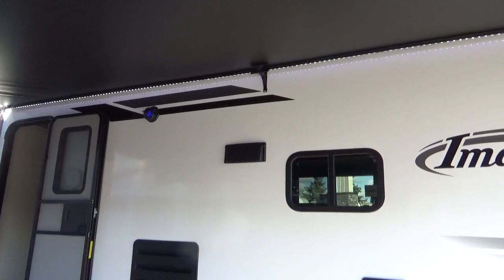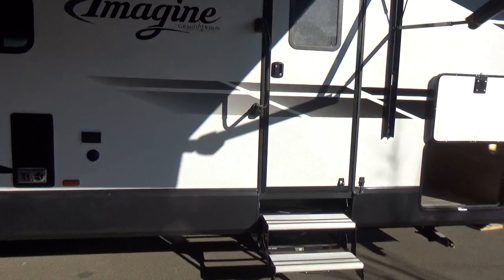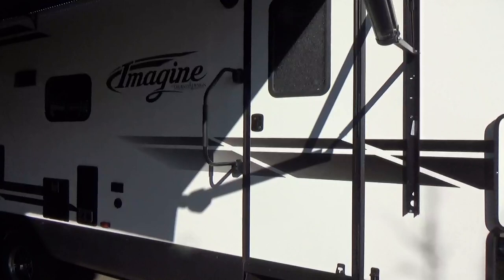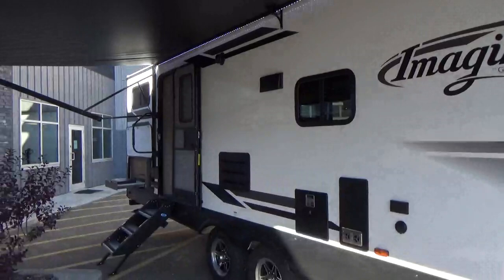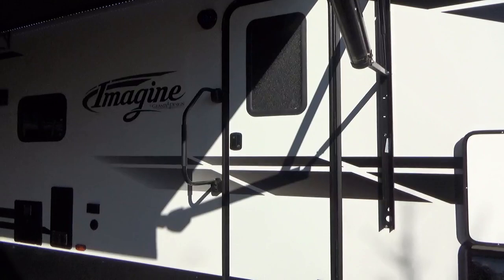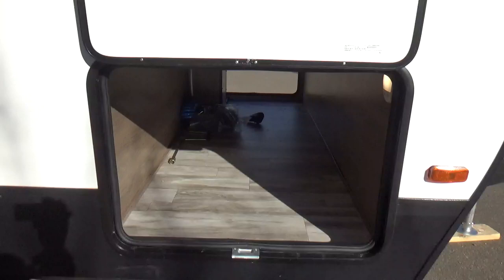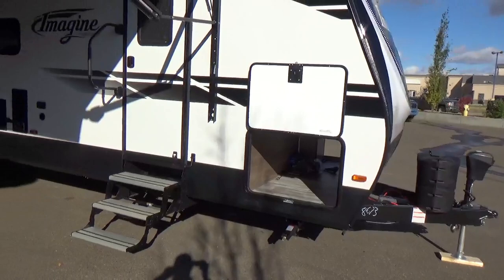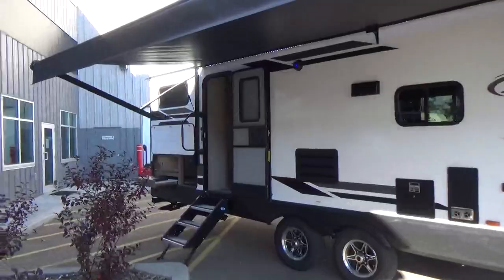There's a coax cable connection and 110 plug on the entry side for an outdoor TV setup. Grand Design adds a lend-a-hand grab handle even on the bedroom door — not cheap plastic ones like some competitors. Pass-through storage compartment up front gives you tons of space front and rear. There's also an LED strip light the full length of the awning fabric.